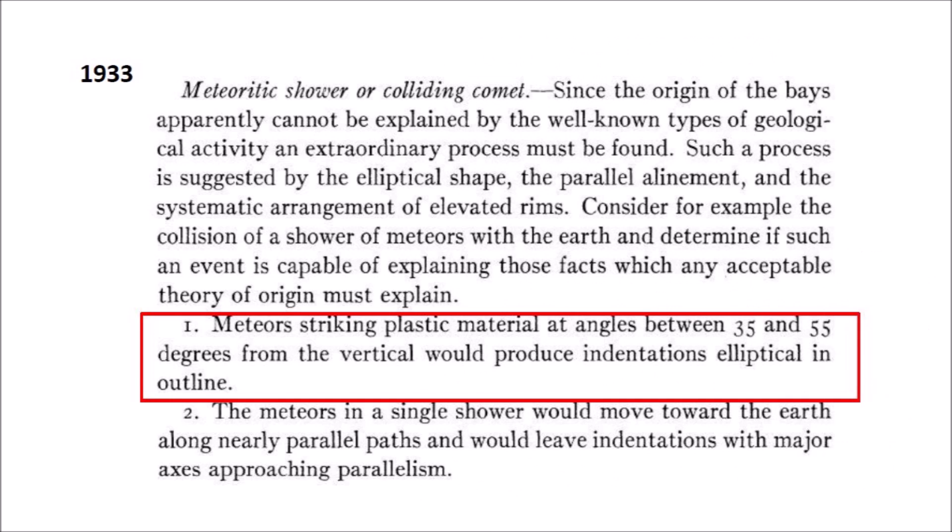Based on the width-to-length ratios of the elliptical bays, Melton and Shriver calculated that meteor-striking plastic material at angles between 35 and 55 degrees from the vertical would produce indentations elliptical in outline. Even the ancient Greeks knew the relationship between cones cut at an angle and ellipses — this is why ellipses are called conic sections. In modern geology, inclined conical cavities made by impacts are called penetration funnels.